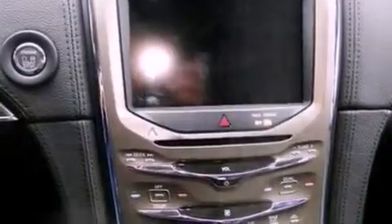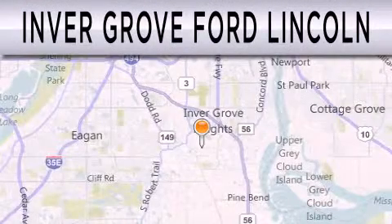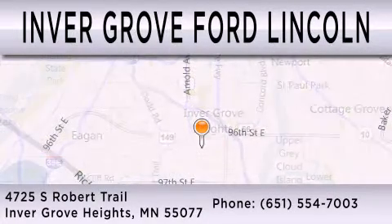This automobile won't last long at this price. Call and arrange a test drive now. Inver Grove Ford Lincoln is dedicated to doing everything possible to ensure that the experience you have selecting your next vehicle is as pleasant as possible. We are located at 4725 South Robert Trail in Inver Grove Heights.